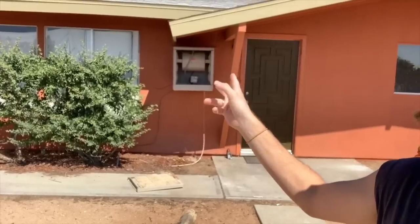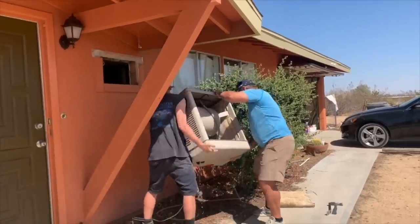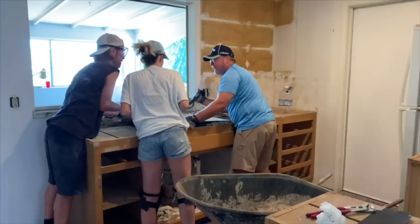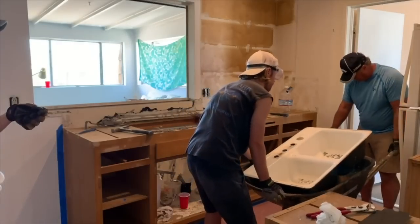My dad and I decided to take the swamp cooler off the front of the house because it looked so bad - we pulled it off and there was a giant hole in the house. We had to do it quickly because the house was being painted the next day. We had to get a stucco patch on the front of the house so the painters could paint it and it would look nice. Meanwhile Kristen was just sanding her life away.